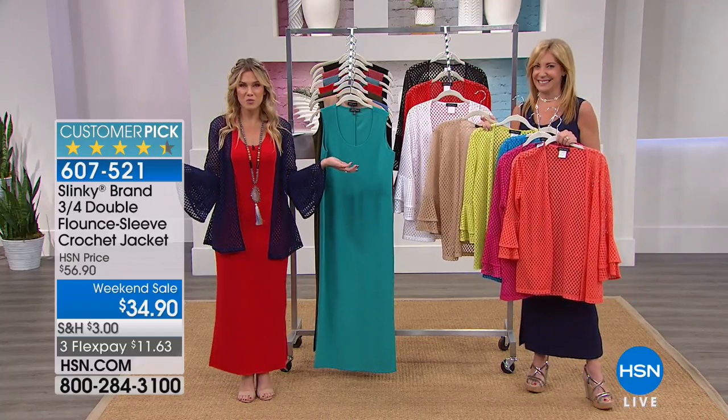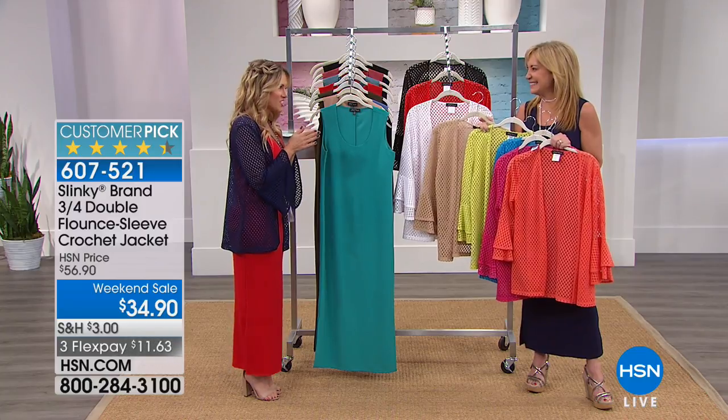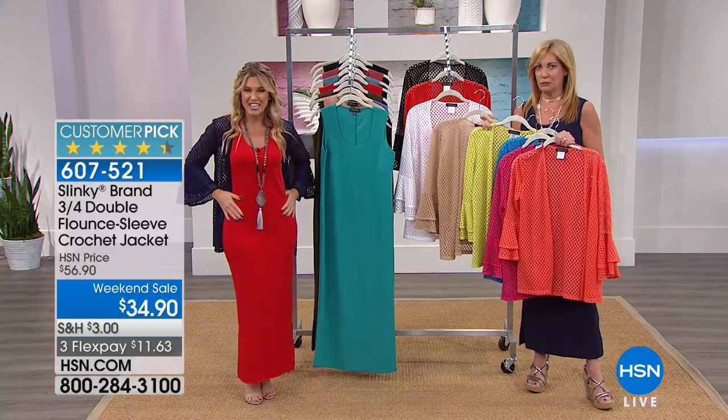Great coverage in the front and the back with wonderful, beautiful sleeves. Jackie, this is just not enough time with you. Quick little flash sale with you. Stay on the phone lines for the crochet jacket, also for the really pretty tank dress. This is under $10.